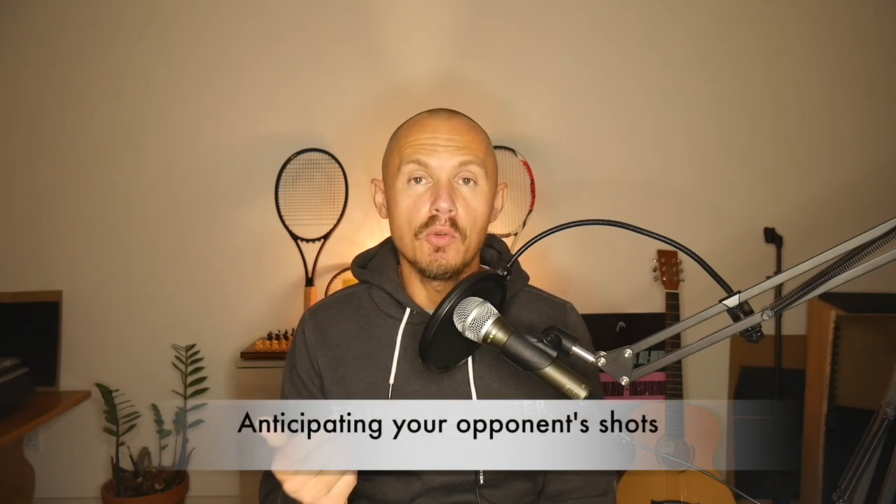Number one: anticipating your opponent's shots. Really getting an understanding of what your opponent's game plan, playing style, and strategy is — and learning to foresee their shots. That's pretty much what you do in chess. You're trying to plan for your opponent's moves ahead of time, always countering their plans while implementing your own. You can approach tennis in the same way.